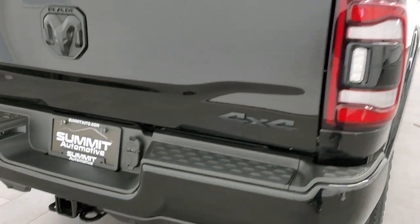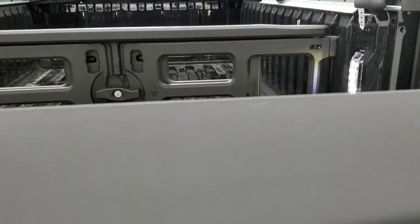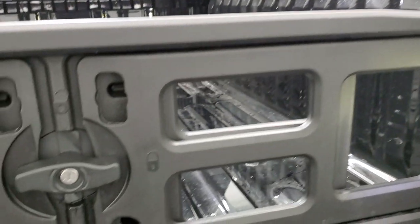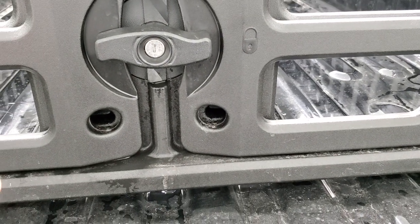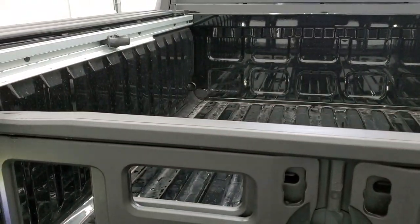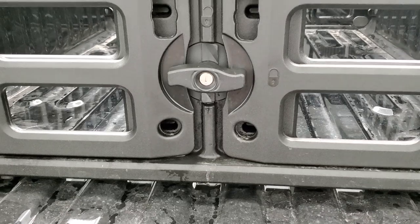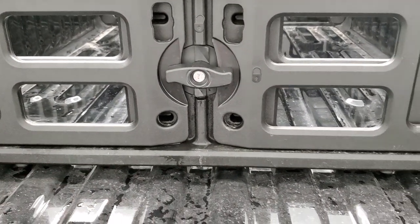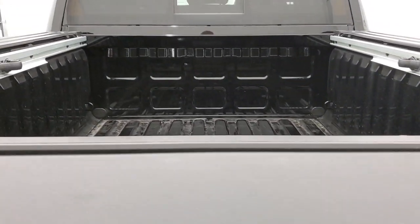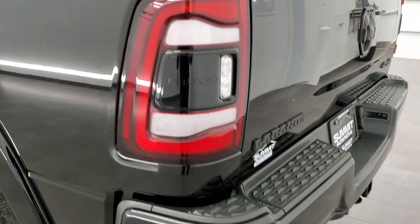Same thing with the tailgate. Full towing package gives you the receiver, four pin, and seven pin wiring. It has the slow-down assist tailgate, LED bed lighting, the cargo rail management system, and a bed extender. You can put the extender anywhere in the bed to give you a shorter or longer bed. So if you've got groceries and you don't want them rolling around, you can section off a space closer to the tailgate. You also get adjustable tie-down cleats and LED tail lamps.